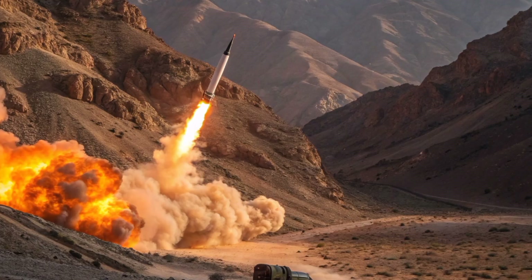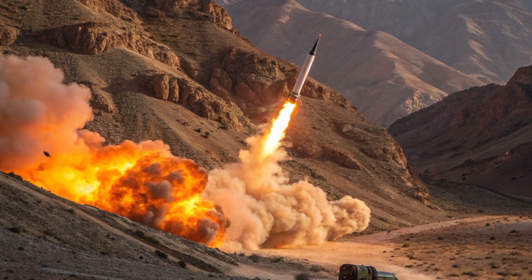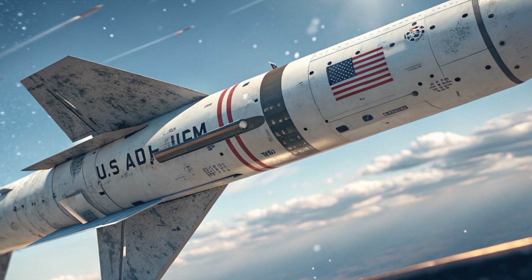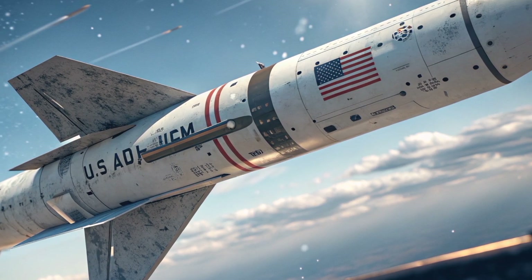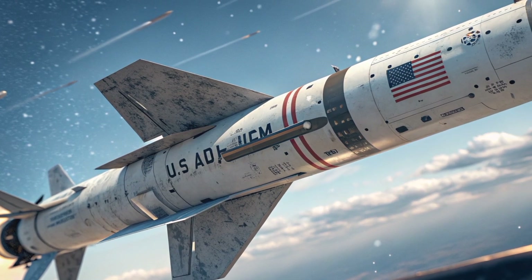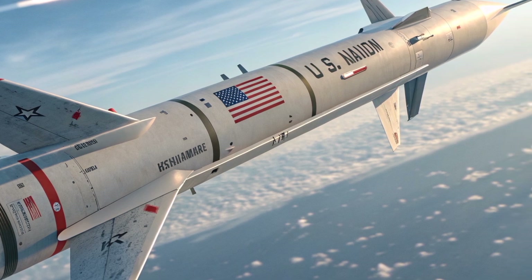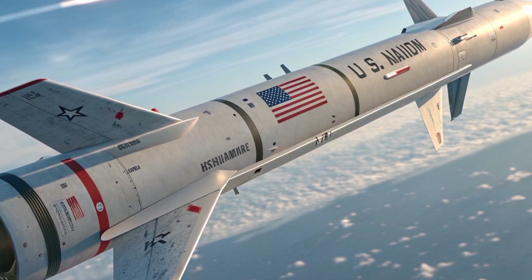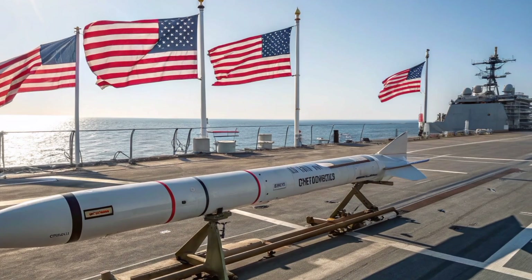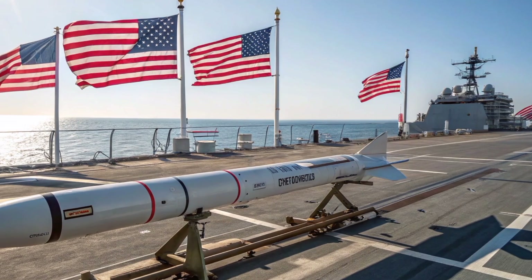The Tomahawk missile is a long-range, subsonic cruise missile designed primarily for deep land attack missions. Its operational flexibility makes it a critical asset for modern warfare. With a range exceeding 1,600 kilometers, it can be launched from both surface ships and submarines, including the Navy's destroyers, cruisers, and Virginia-class submarines. What sets the Tomahawk apart is its ability to fly at low altitudes and navigate complex routes with pinpoint precision, making it ideal for striking high-value targets in heavily defended areas.